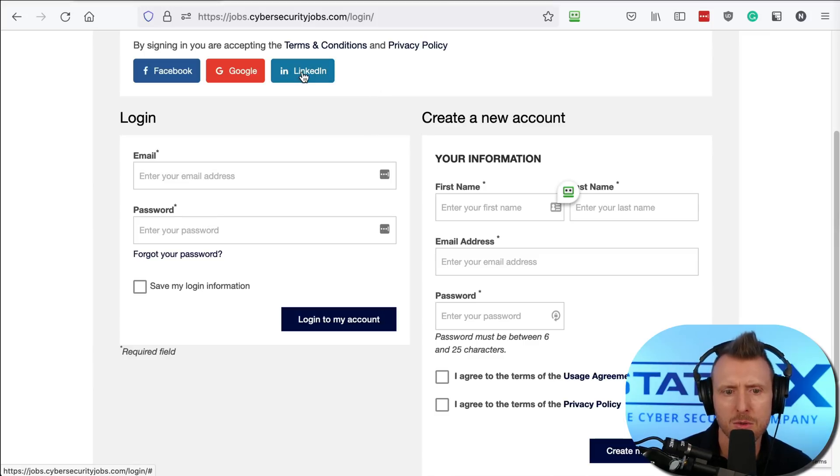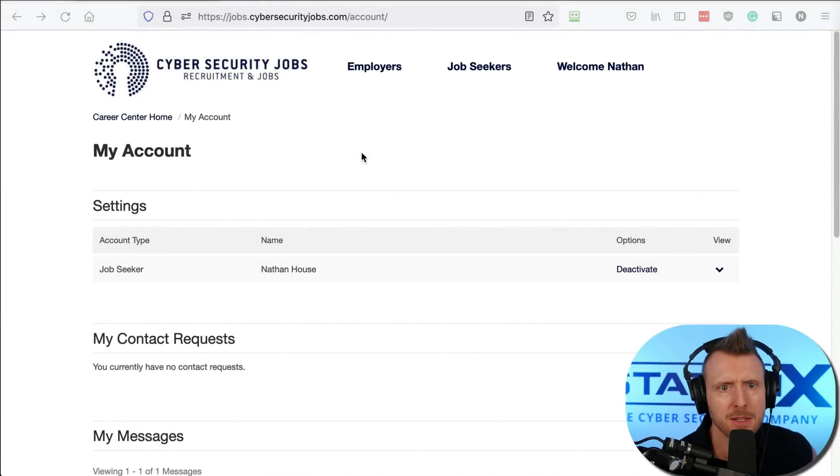I'm just going to connect it to LinkedIn. There we go — we have registered and we are logged in. We're in my account.